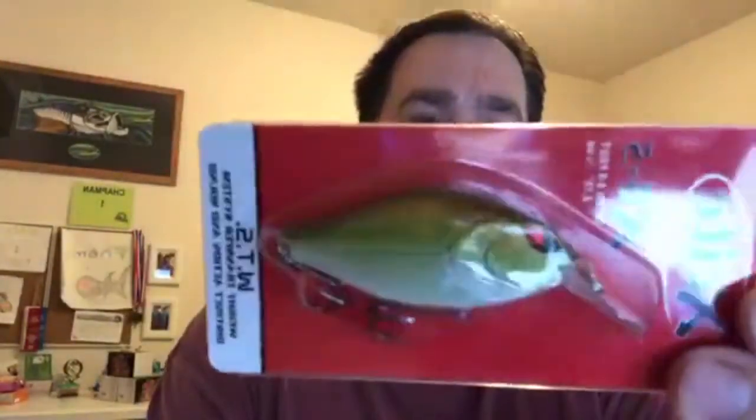Now we move on to the Mystery Tackle Box. First you get some Mustad jig heads — two of them, not bad, I use these. Next you get an Excite XB5, dives two to three feet deep. It's a little crankbait designed with a distinct rattle that attracts even the most finicky fish. It's actually a deeper-diving one.